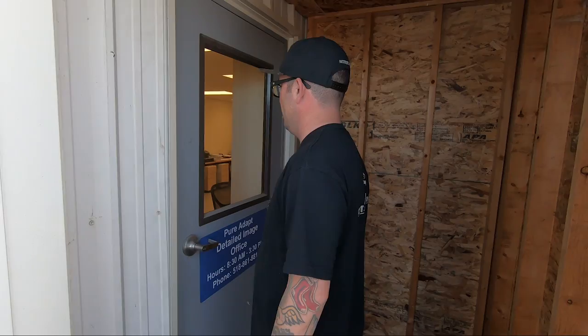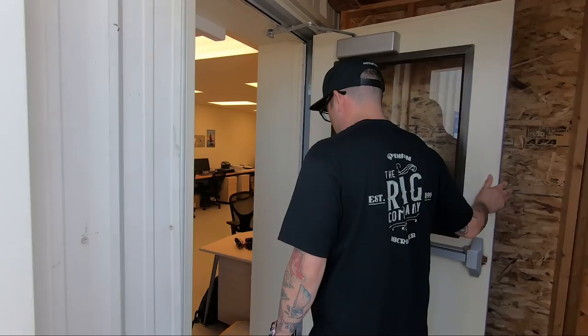Hey guys, Levi from The Rag Company. We are in Gilderland, New York at one of my favorite companies. We're here on our east coast adventure and thought we'd stop in at our friends at Pure Adapt, Detailed Image. Let's go inside, meet Greg, Mike, and the gang, and check out how they do what they do. I had to knock on the door — they keep this door locked.